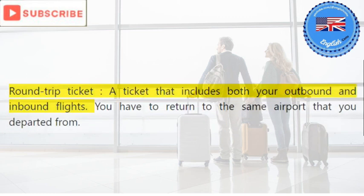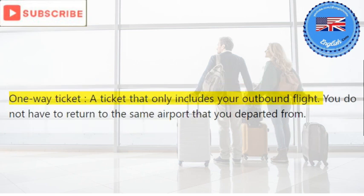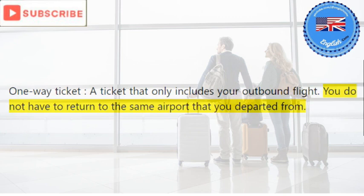Round-trip ticket: a ticket that includes both your outbound and inbound flights. You have to return to the same airport that you departed from. One-way ticket: a ticket that only includes your outbound flight. You do not have to return to the same airport that you departed from.